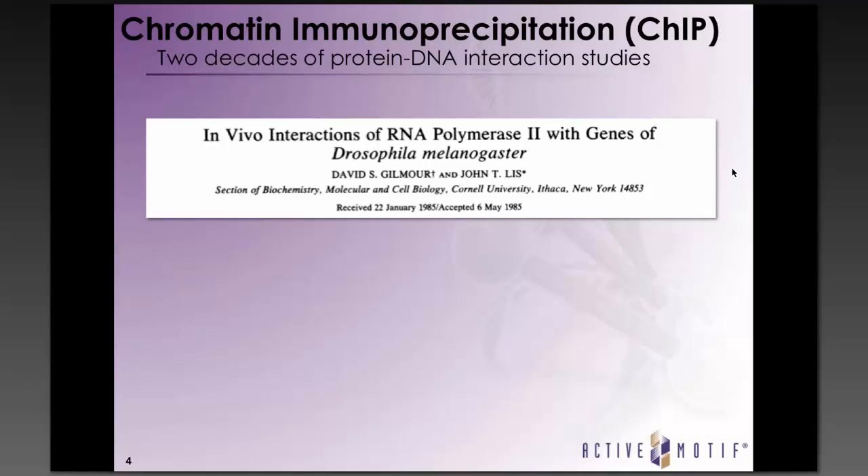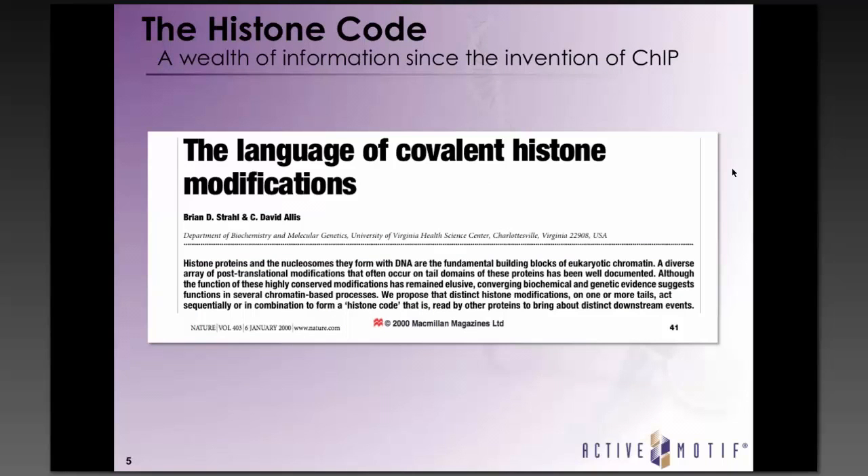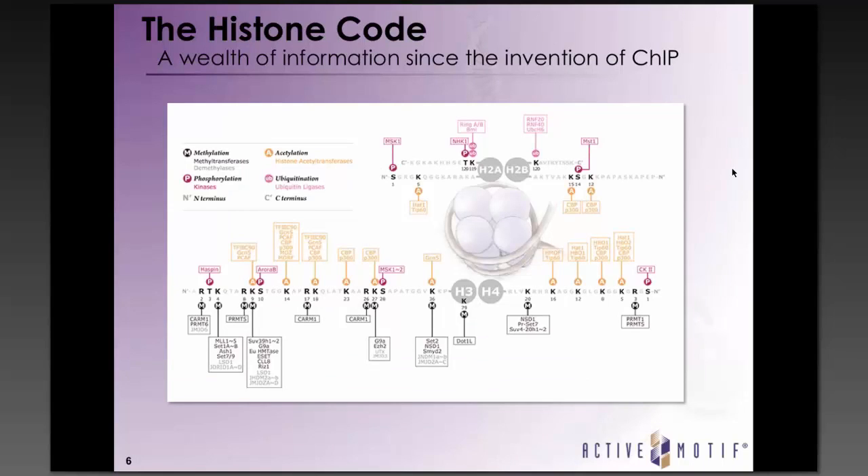Together they regulate the state of the chromatin and the accessibility of transcription factors. Chromatin immunoprecipitation, or ChIP, is a powerful tool for studying interactions between specific proteins or modified forms of proteins in a genomic DNA region. The first ChIP assay was developed by Gilmore and Liz in the mid-80s. ChIP was later adapted to mammalian cells in the late 90s by Boyd and Peggy Farnham, and Brian Strahl and David Allis proposed that distinct histone modifications act sequentially or in combination to form a histone code.